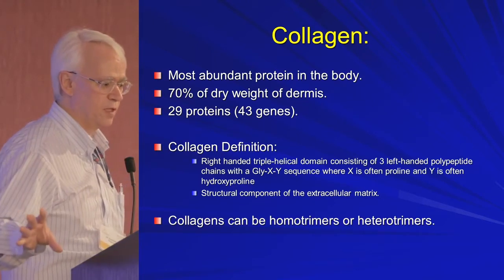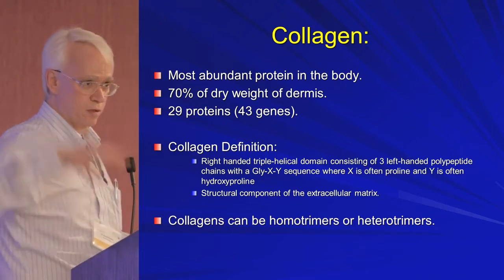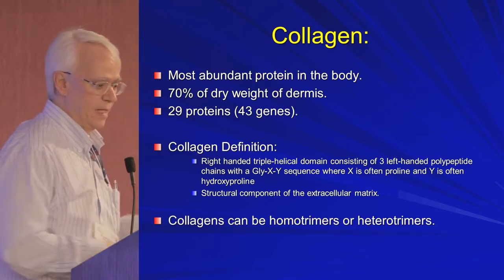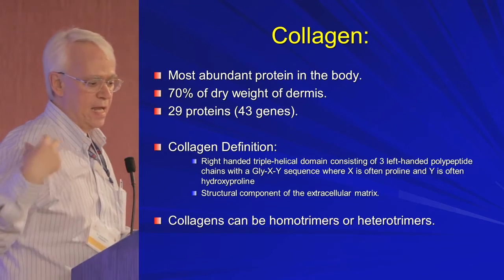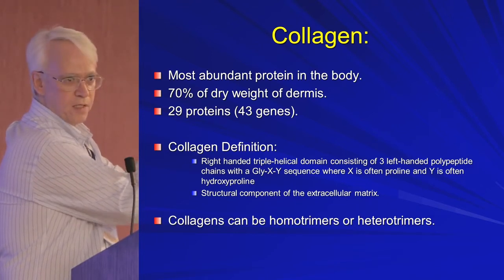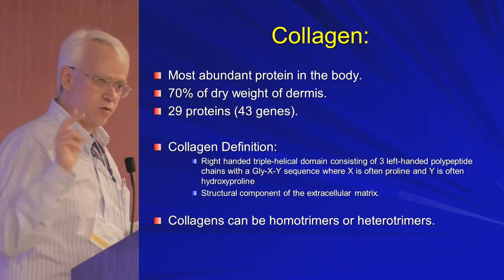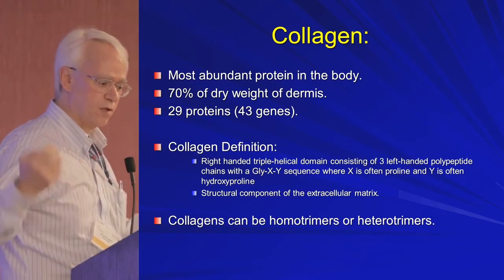Collagen is the most abundant protein in the body. In your skin it's 70% of the dry weight. There are 29 collagen proteins and more genes — for example collagen 5 has three different genes even though it's making one collagen 5 molecule. The definition of a collagen is a triple helix — three proteins that roll around each other — with a small amino acid allowing them to group together, and proline and hydroxyproline on the outside. Those three molecules can be the same, called homotrimers, or different, called heterotrimers.